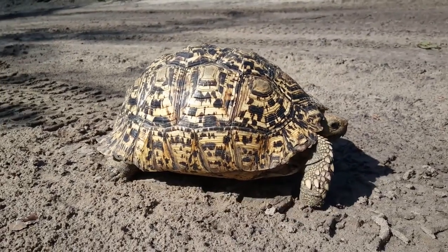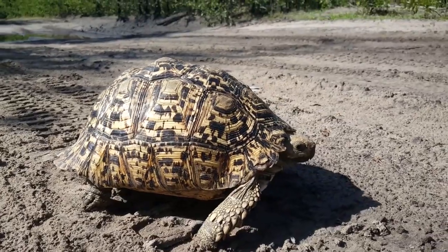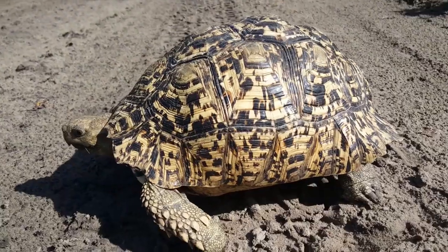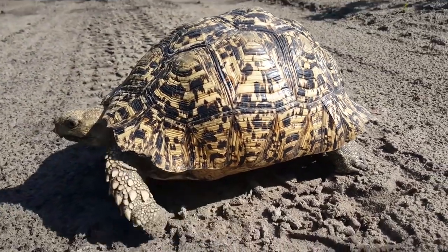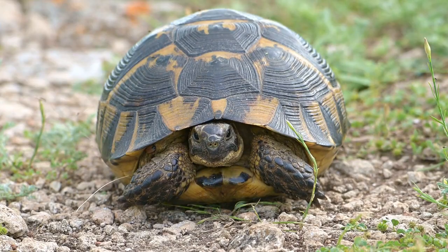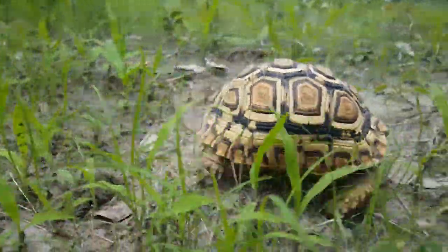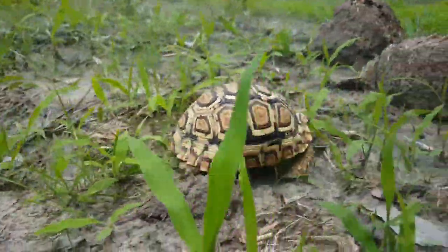The leopard tortoise is a large and attractively marked tortoise and is the fourth largest species of tortoise in the world. Leopard tortoises are native to the dry savannas of Central and Southern Africa. They belong to the family of land tortoises known as Testudinidae. Africa supports more species of land tortoise than anywhere else.